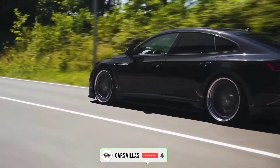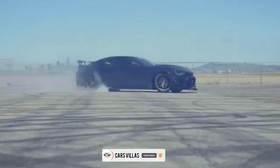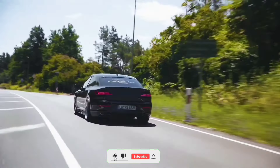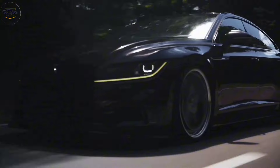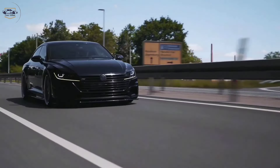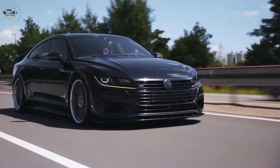Hey everyone, and welcome back to the channel Cars Villas. Today, we're setting our sights on a car that combines sleek design with impressive functionality — the Volkswagen Arteon. Whether you're a style-conscious driver or someone who needs a car that can handle anything life throws your way, the Arteon is definitely worth a closer look.